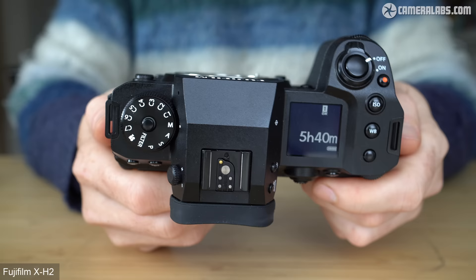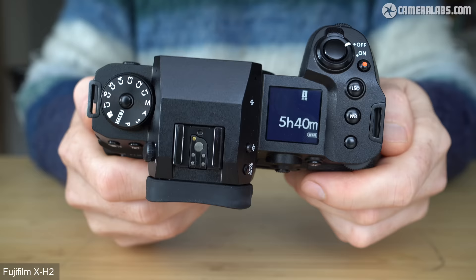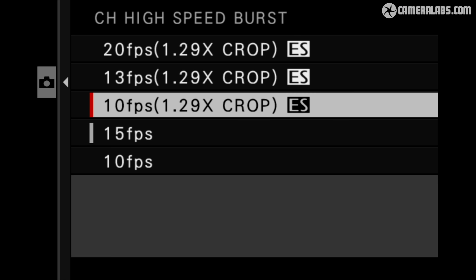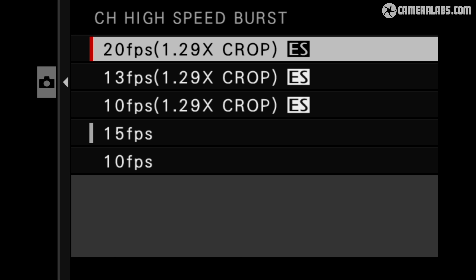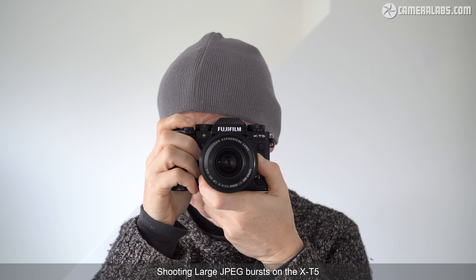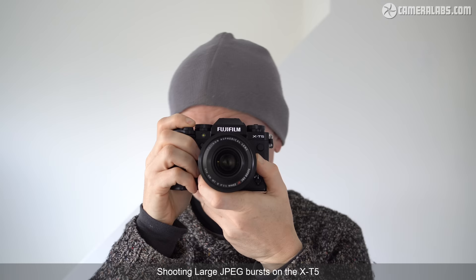In contrast, the X-H2 captured 136 uncompressed RAWs at 15 frames per second using a CFexpress card, or 68 with SD in my tests. Switching to the electronic shutter allows up to 20 frames per second but with a 1.29x crop resulting in smaller images. In my tests I managed to capture 603 JPEGs across 30 seconds or 22 uncompressed RAW files in 1.1 seconds, with the buffer taking around 10 seconds to fully write onto SD memory. So while the burst speed on the X-T5 is the same as the X-H2, the actual burst depth becomes another differentiator. RAW shooters will need to think very carefully about whether 20 frames at a time with pauses afterwards will be sufficient.